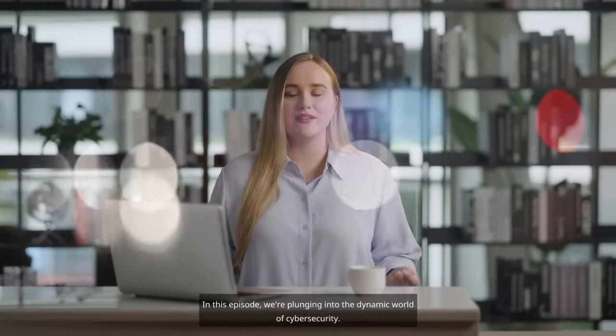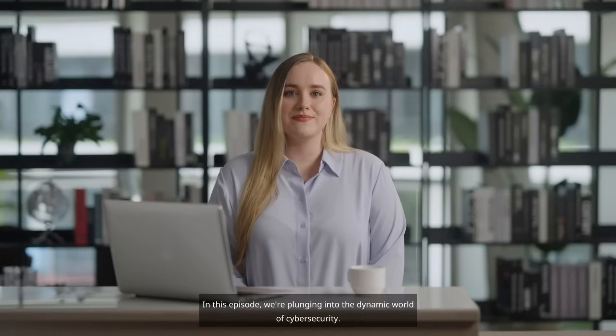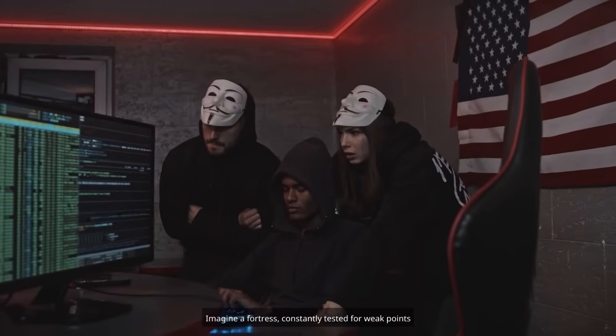Welcome back to Edu Mind. In this episode, we are plunging into the dynamic world of cyber security. Join us as we decode Continuous Threat Exposure Management. Buckle up and let's embark on this journey. Imagine a fortress constantly tested for weak points by its defenders, ensuring that invaders find no easy entry.